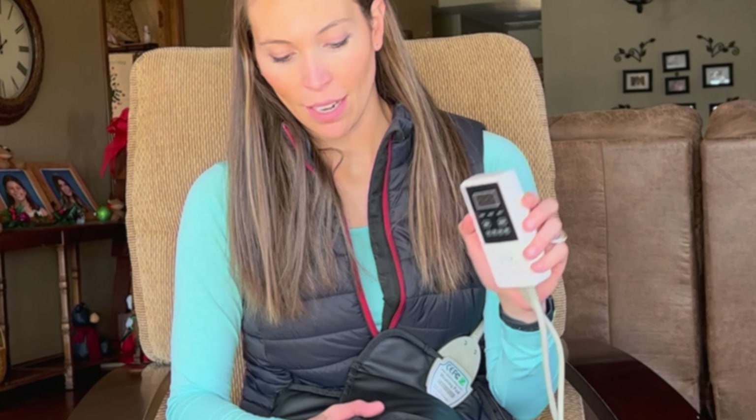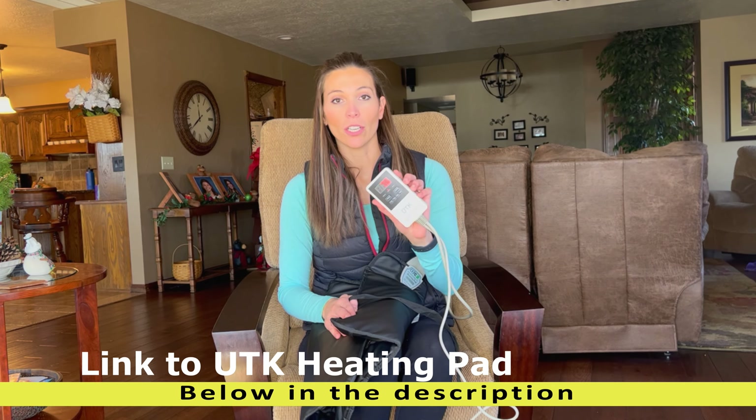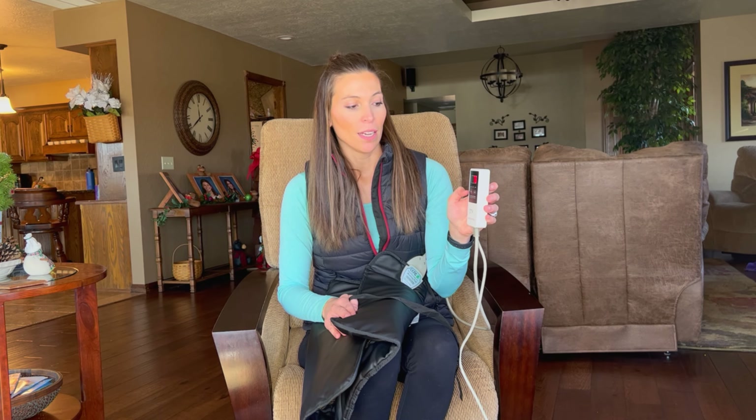A lot of times I'll sit on the heating pad and then stretch afterwards, just because it makes everything feel so much better. What makes this UTK infrared pad so much better than the others, besides the infrared heat of course, is its size. I've had other versions — I had the small version and it just wasn't big enough for me.